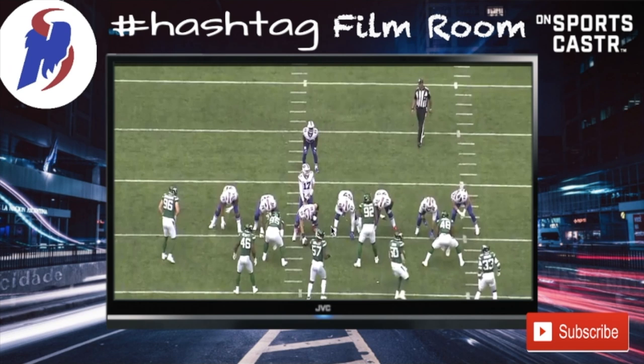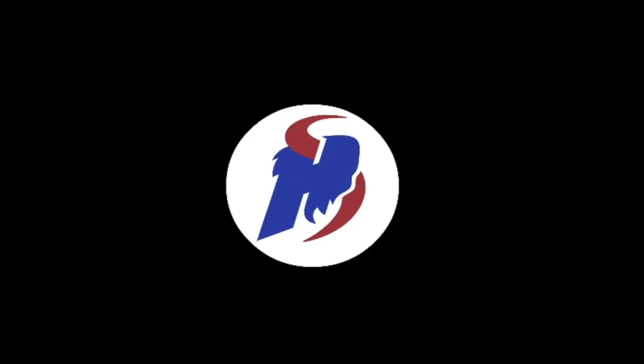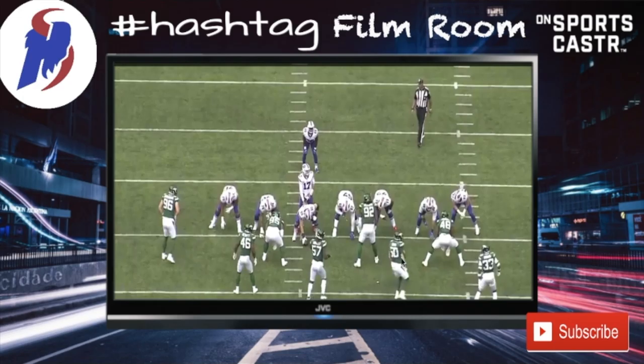This is a play against the Jets that ended up going for a 20-yard run by Singletary. Singletary is coming back, so I figured I'd focus on him. What I wanted to highlight is that even though this play is run successfully, it came about due to the defensive breakdowns of the New York Jets and not necessarily what the Buffalo Bills did.